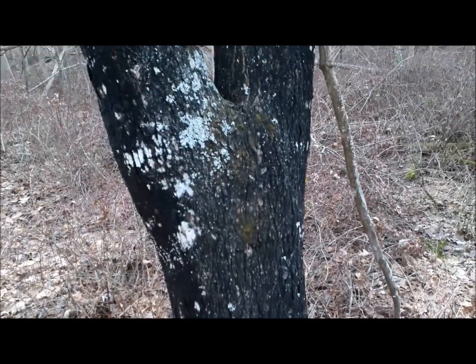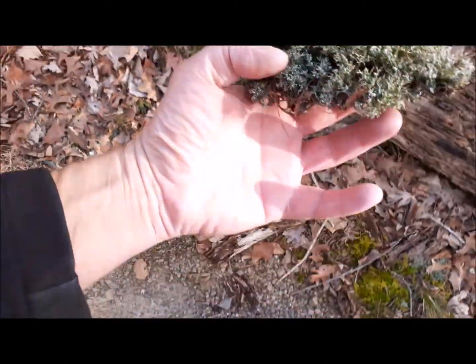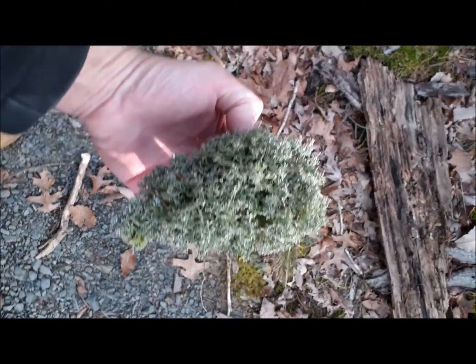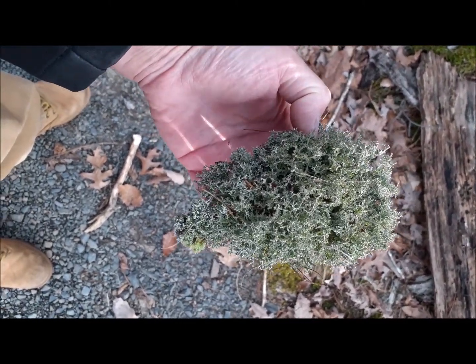I don't believe it's a lightning strike. Our prize on this walk is a nice chunk of lichen — I'll go with lichen. It's not lichen? You can tell me what it is in the comments. I think it's lichen. Makes a great gift.